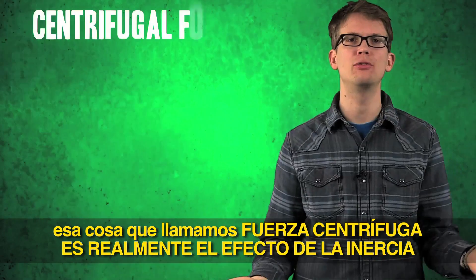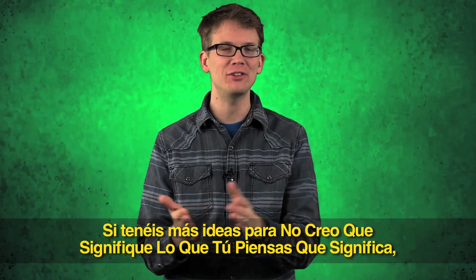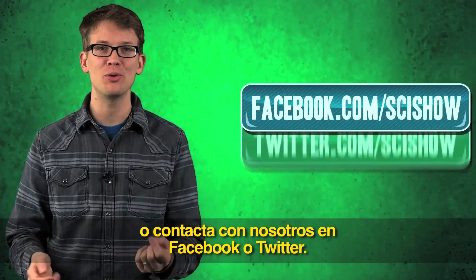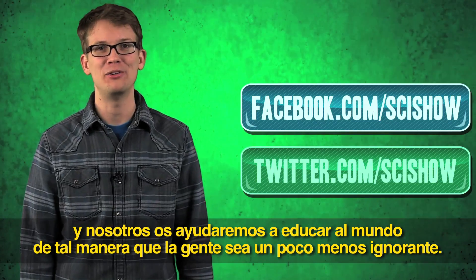So there you have it. The thing that we call centrifugal force is actually the effect of inertia working against centripetal force. You're welcome. Have more ideas for 'I Don't Think That Means What You Think It Means'? Let us know in the comments or on Facebook or Twitter, and we will help educate the world on your behalf, so people can stop being so dumb.